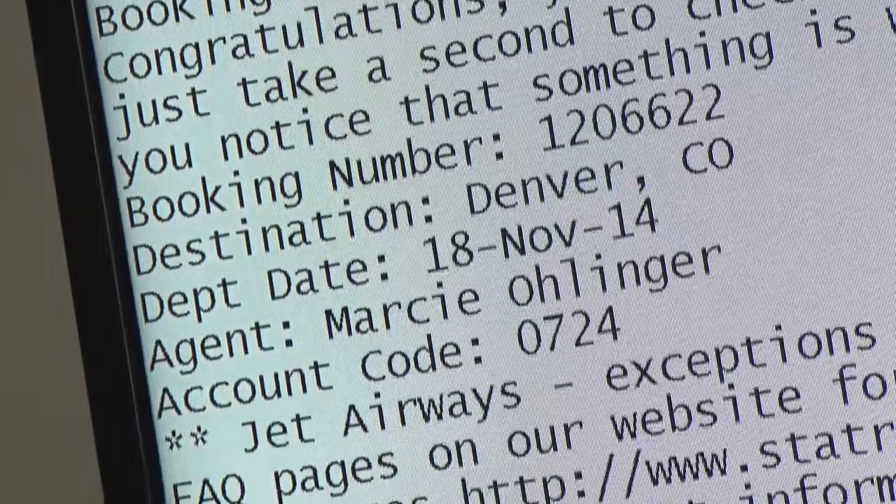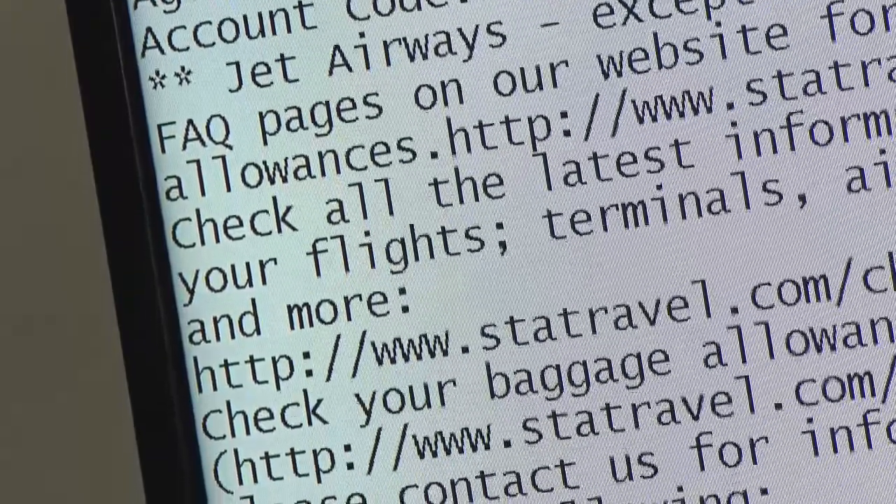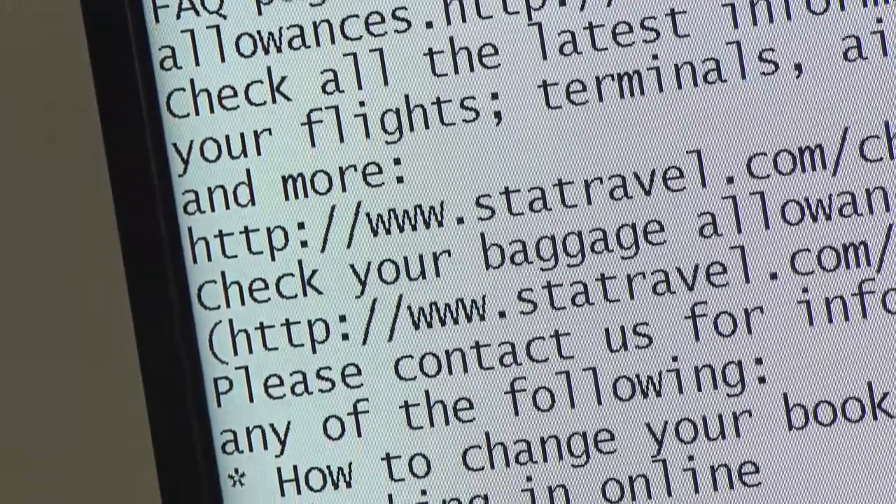Sighted users use visual cues like bold headings to navigate a document. But for someone using a screen reader, if the heading structure is not used, they will just get a big string of text. Nothing stands out.